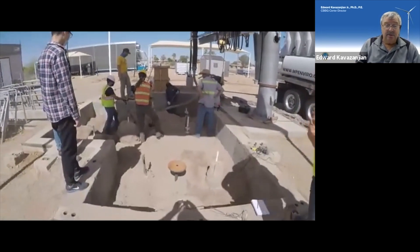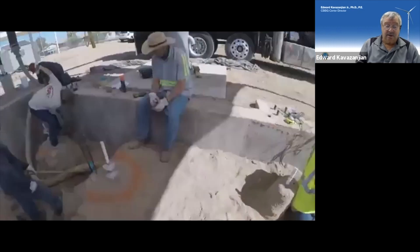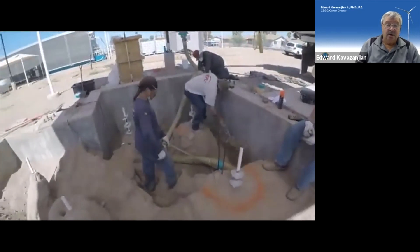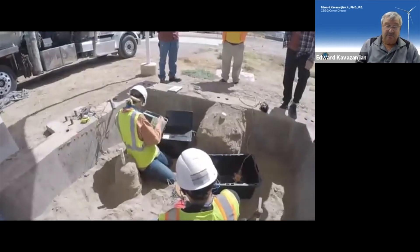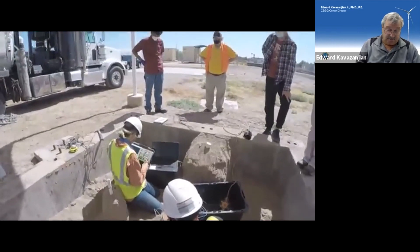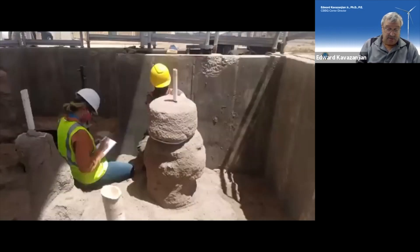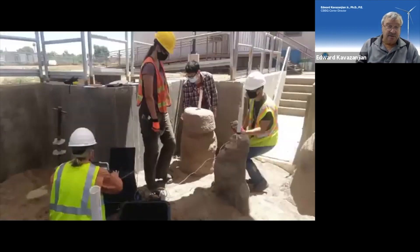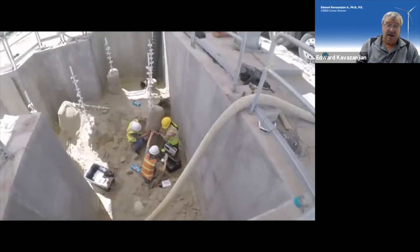Here we show exhumation of the columns using a vacuum excavator. Note that our ASU crew assisting with column measurements and excavation is in full COVID health and safety gear. These measurements were performed less than two months ago. Measurements included column dimensions, geophysical measurements like shear wave and P-wave velocity, and strength testing of the columns.